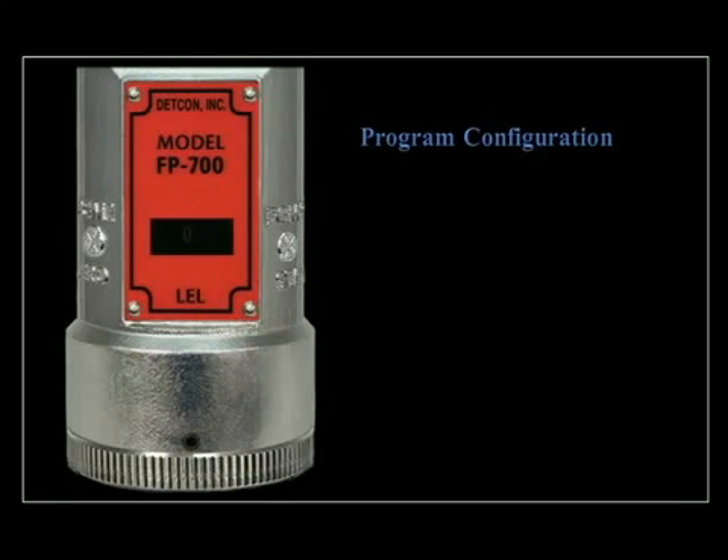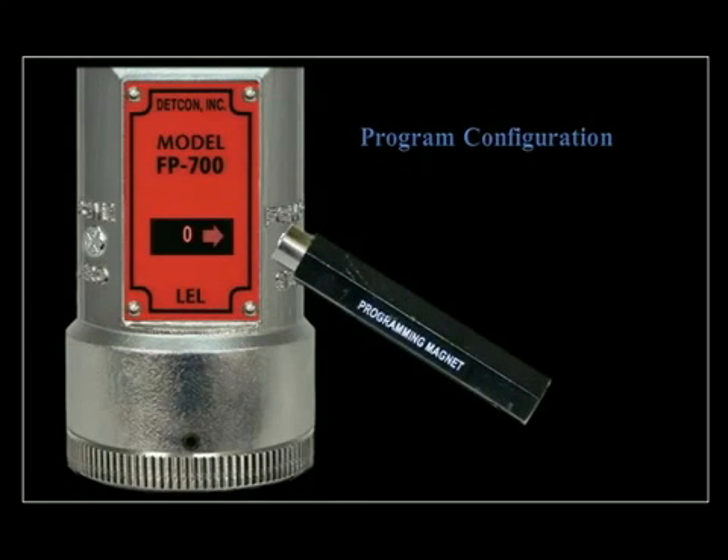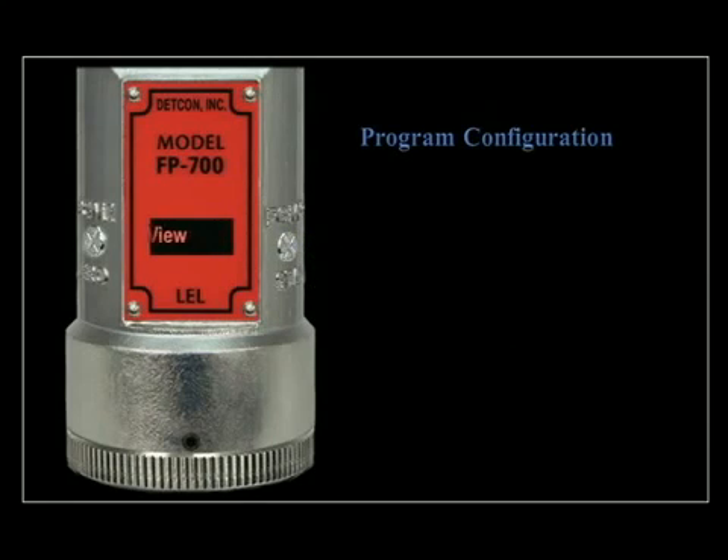Program configuration allows the user to view sensor status, set the auto-span level, set and adjust the bridge voltage, adjust the Modbus serial ID, restore the default settings, perform a signal output check, and set the gas and calibration factors.